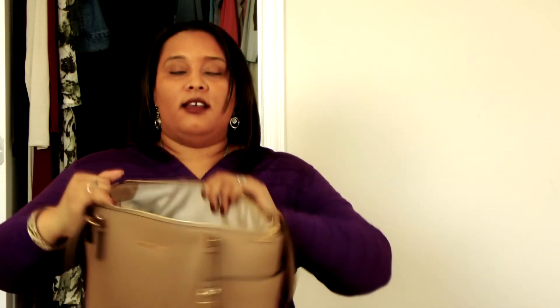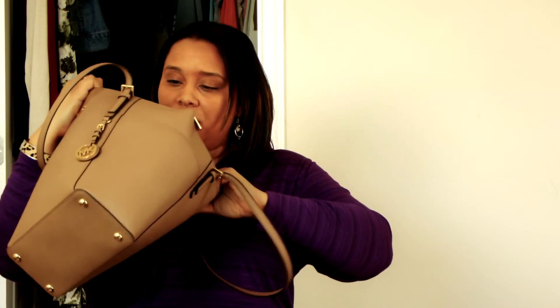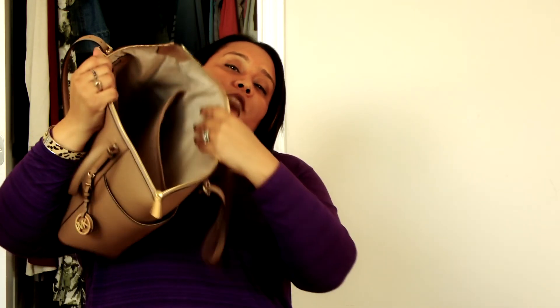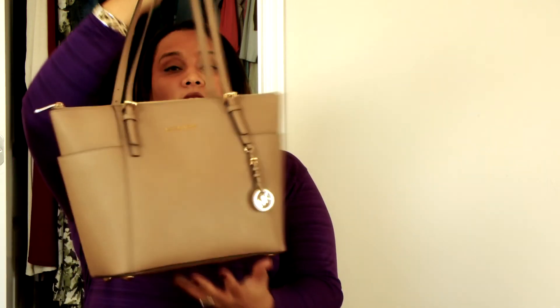We are down to just some loose change at the bottom of this bag and a Bath and Body Works coupon that I have yet to use but will carry with me until I do. We are now down to an empty bag. The inside has a big open compartment, a zipper pocket, a flap pocket which I really like for putting my notepad in or my cell phone when I'm on the go, and like any Michael Kors Jet Set it has a key fob for your keys. That's the inside of this purse, empty and ready to be stored.